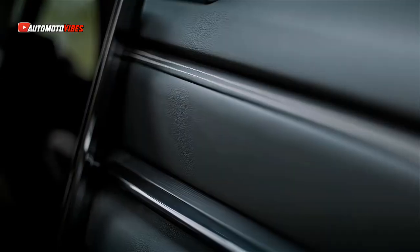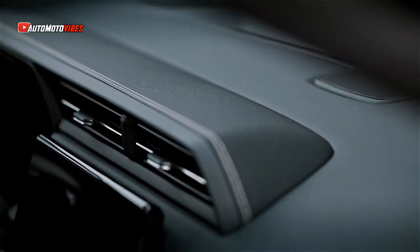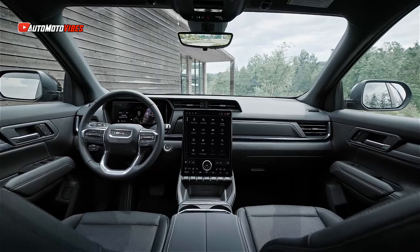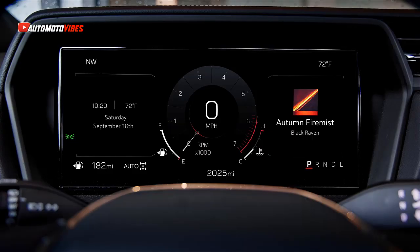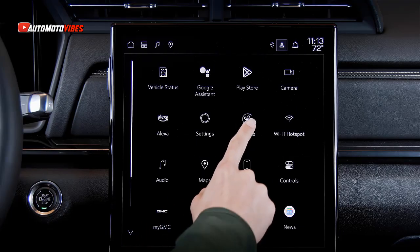All trims come standard with a 1.5-liter turbocharged engine offering 175 horsepower and 203 pound-feet of torque, with a maximum trailering capacity of 1,500 pounds. All-wheel drive and an 8-speed automatic transmission are standard on the Elevation trim at launch.